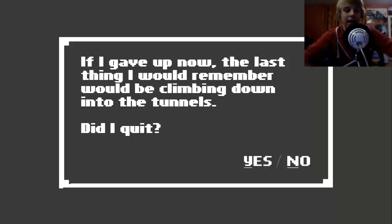Thanks for watching guys, I'm procrastinating now, so see you next video. Bye!